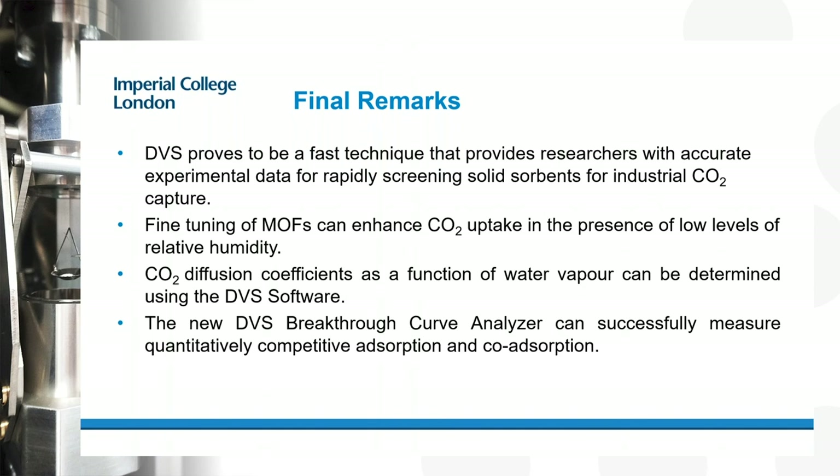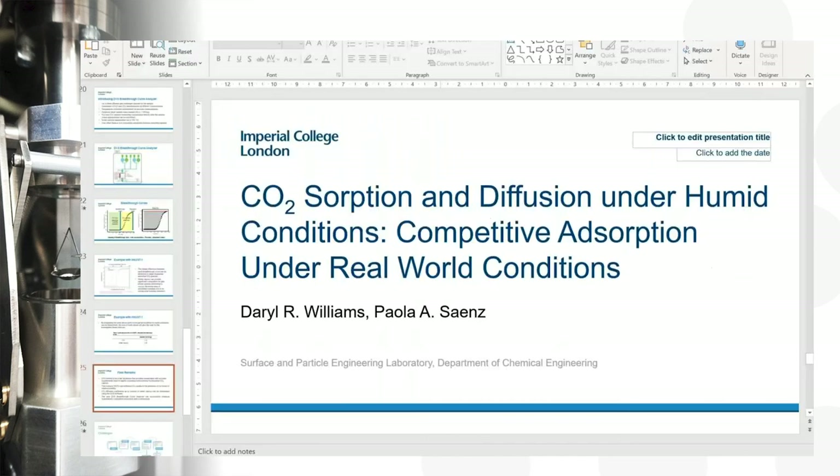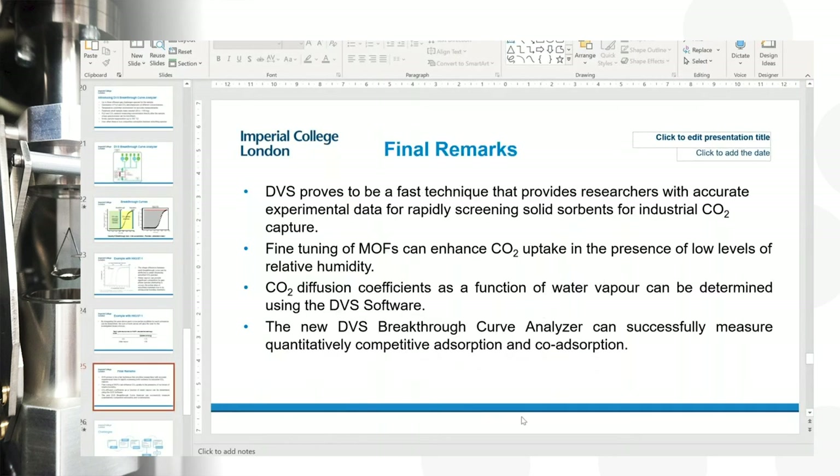We'll now take time to answer questions. One question: for the breakthrough analysis, what is the column size, is a pelletized sample necessary, and what is the particle size of the sample?